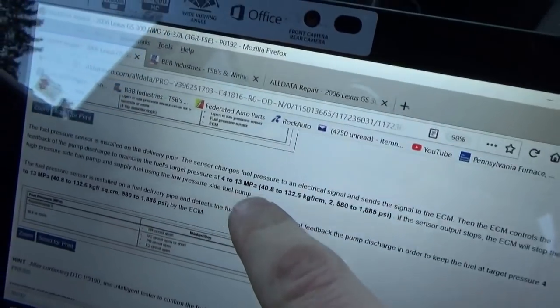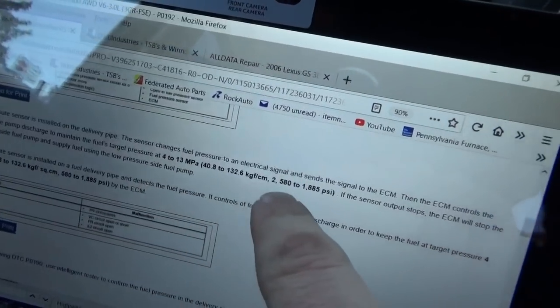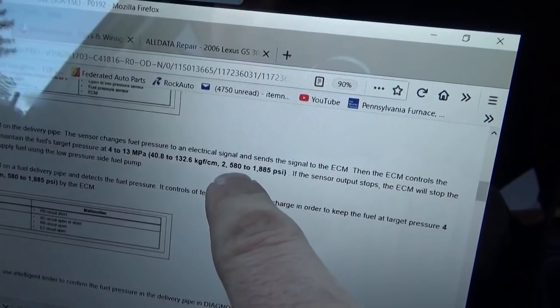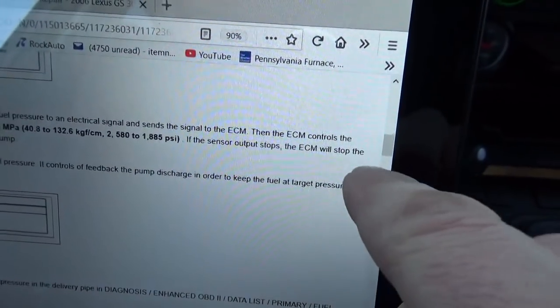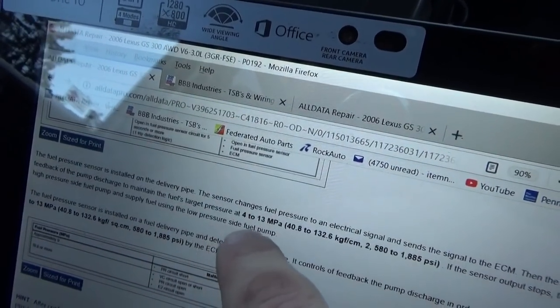The sensor converts fuel pressure to an electrical signal — it's a transducer — and the target range is 580 to 1800 PSI. If the sensor output stops, the ECM will stop the high pressure fuel pump and supply fuel using only the low pressure pump. That's key: it actually stops using the high pressure pump, which explains the current no-start condition.